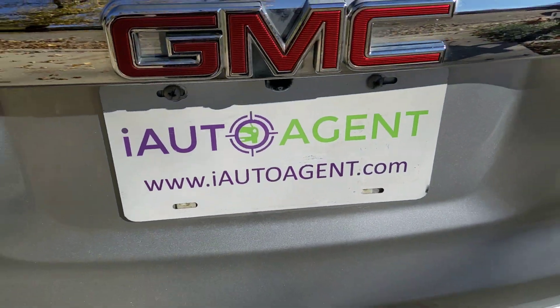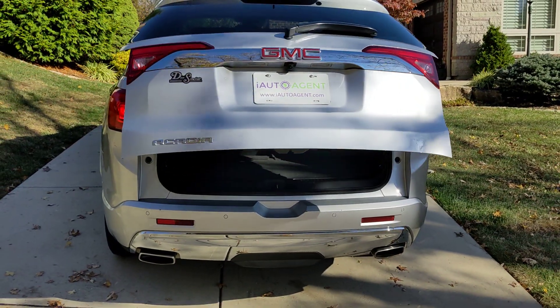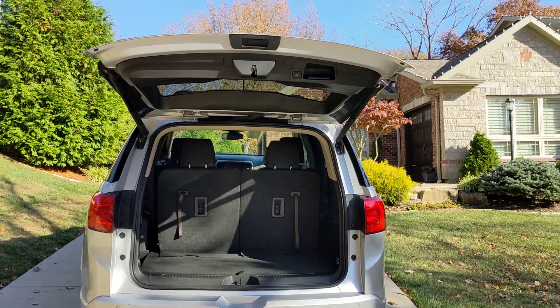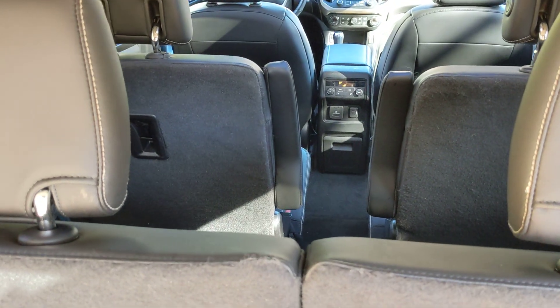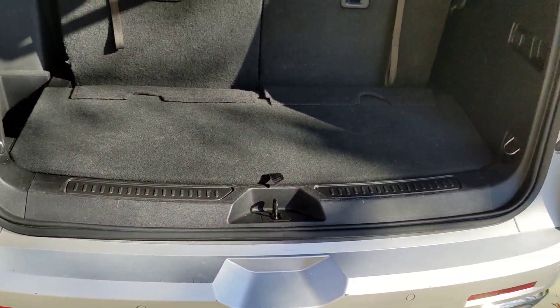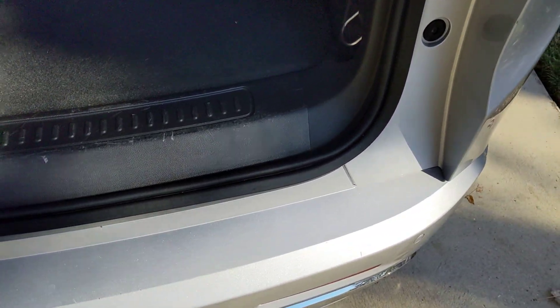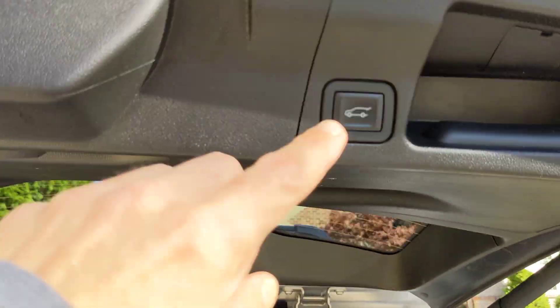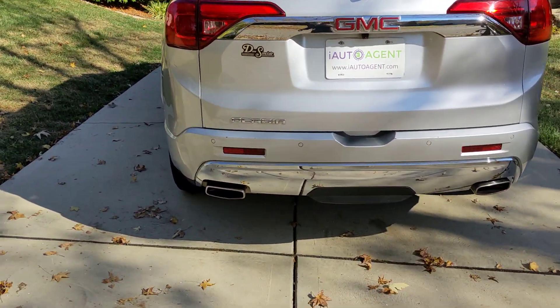Very nice. And let's take a look at the rear cargo area. This third row folds down for increased cargo capacity, but so does the second row. So once you put the seats down, there's a lot of cargo capacity in this vehicle. No marks from loading or unloading. Very nice. Now let's hear what this vehicle sounds like when it started up.